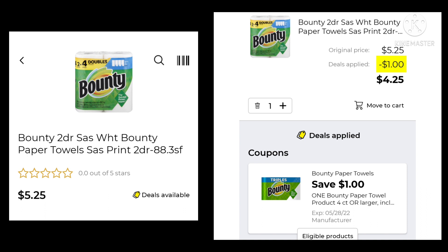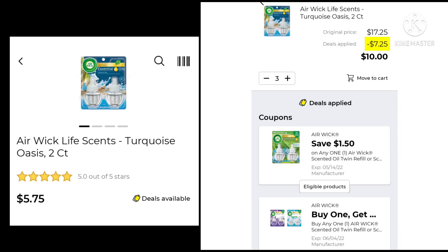The Bounty Paper Towels — these are the two pack, two equals four. They're $5.25. Save $1.00 and pay $4.25. For this deal, you want to pick up two of the Airworks for $5.75. We have $1.50 off and we have a buy one, get one free. My app did not change at all until I went to three of them — I couldn't just enter two. So just beware when you're doing this one. If you have the $1.51 from last week, see if it works in your app because it didn't work too well in mine.